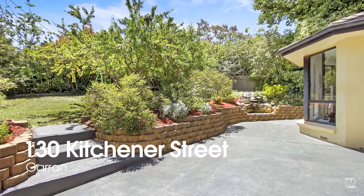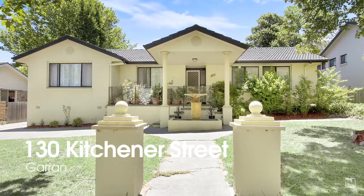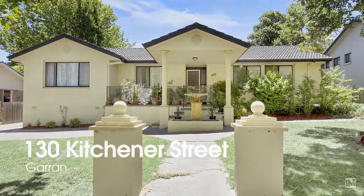Space, convenience and an easy care lifestyle are all on offer at 1.30 Kitchener Street, Garen. So don't miss this opportunity to come along and inspect this fabulous property.